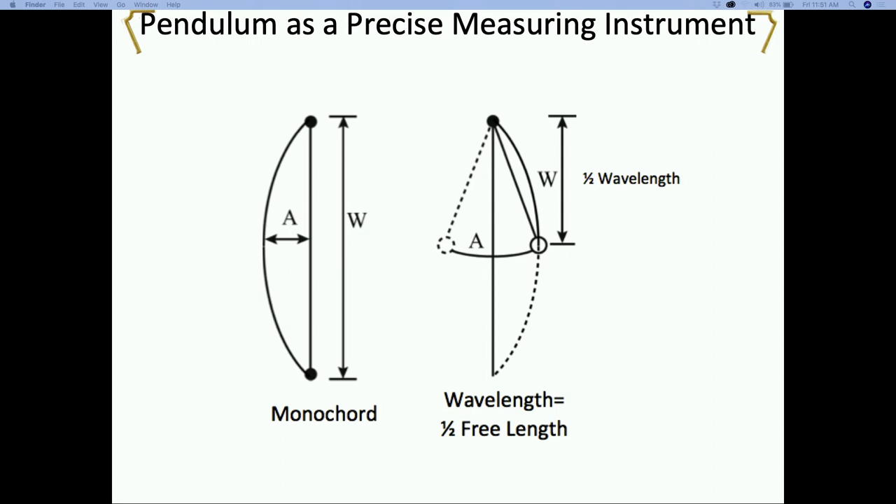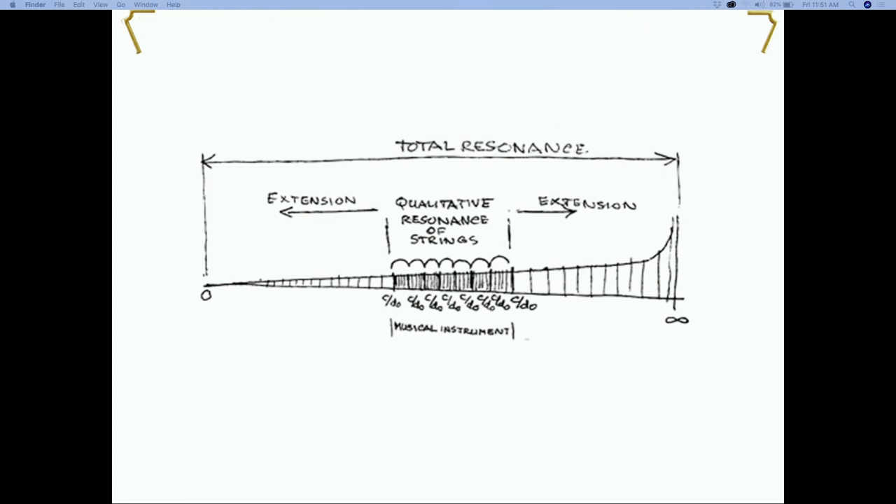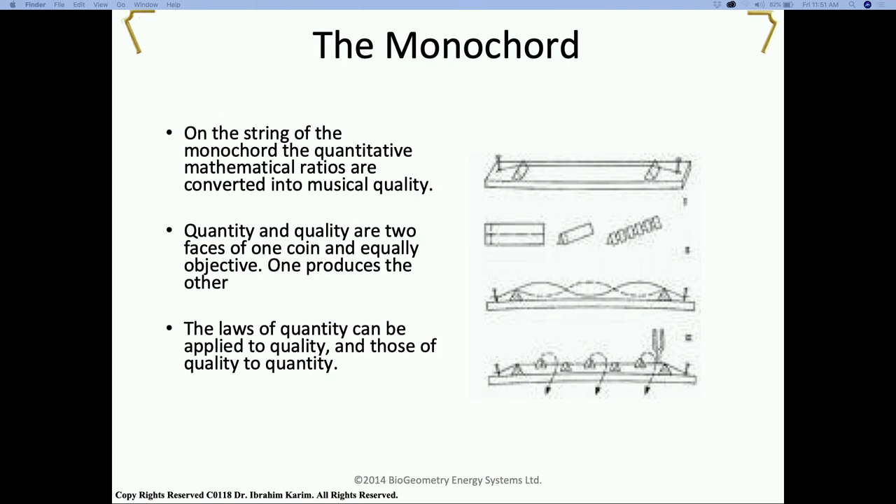I mentioned radiesthesia and pendulums, and a lot of times people automatically think there's an aspect that is auto-suggesting or not scientific. But here we move into understanding the work of French radiesthesia. There are two types of ways to use a pendulum. One is what we call dowsing, where you're asking a question connecting to the subconscious - this is not the work that we do. Instead, we look at what we call the monochord - it's just a string stretched tight. When you pluck this string you hear a note. This is what we call a quantity and quality effect: the quantity is the wavelength and the quality is the note you hear. It tells you there is a resonance between a wavelength and a note.